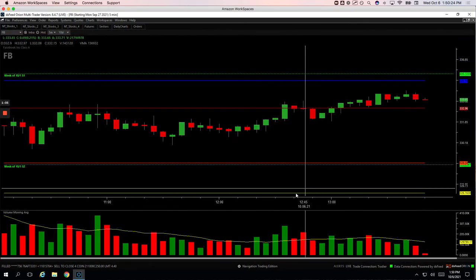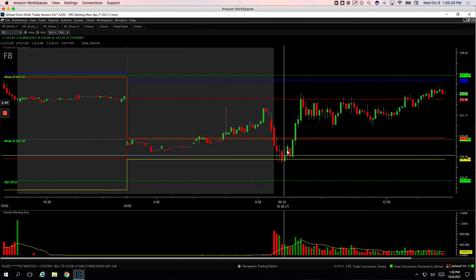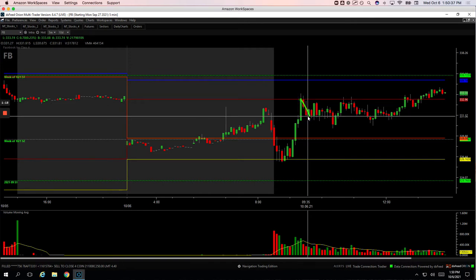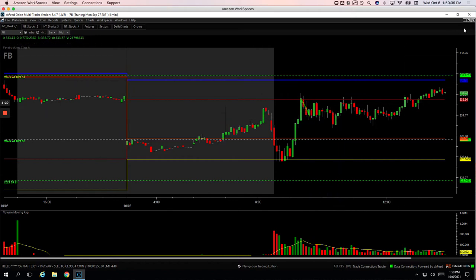Facebook was not as nice as Tesla. Facebook was pushing higher, had this spike in volume. Got short right here, and then I added right here at the unchanged mark. Caught that down move, and ended up minus $65 net.